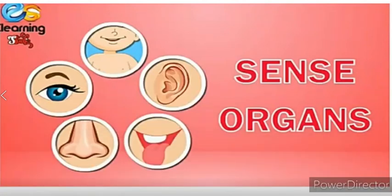Hello children. Today we will learn a new topic. Our topic is sense organs. Hands, legs, head, toes and fingers. Do you know what they are?